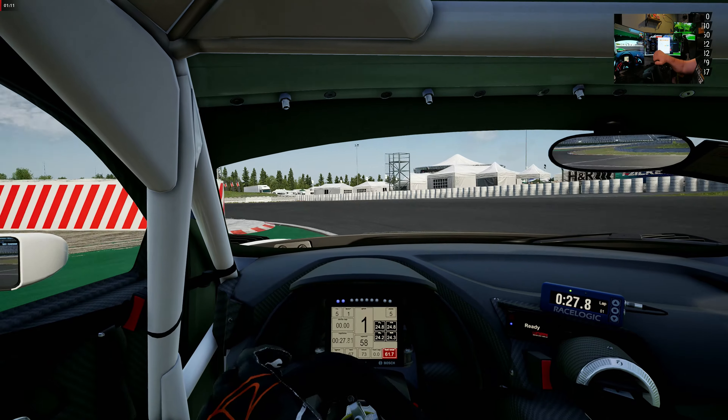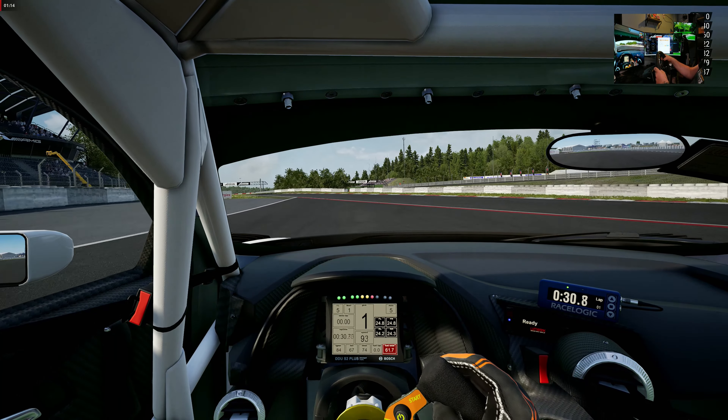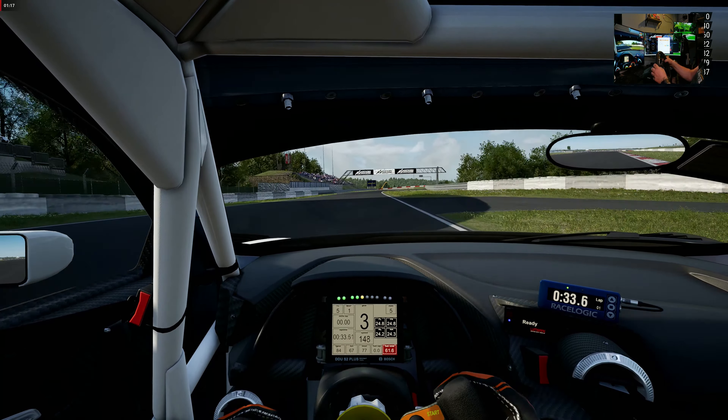If you guys have heard about the Logitech G923, you've heard about True Force — that's Logitech's proprietary feature that delivers more sensation while racing. Now the G923 doesn't have the strongest force feedback in its price range; that would go to the Thrustmaster T248 in overall force feedback strength. But what the G923 does deliver through True Force is a very interesting proposition.